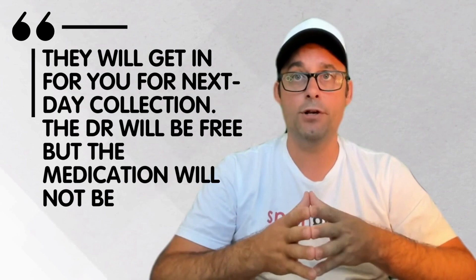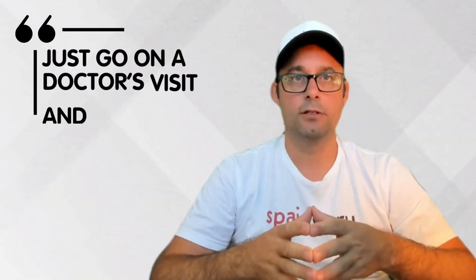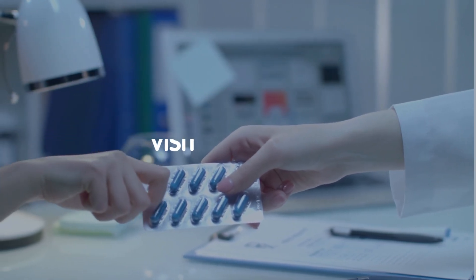The doctor will be free but the medication will not be. Next answer: just go on a doctor's visit and have them prescribe. The insurance doesn't cover the cost of the prescription, but it should cover the doctor's visit.